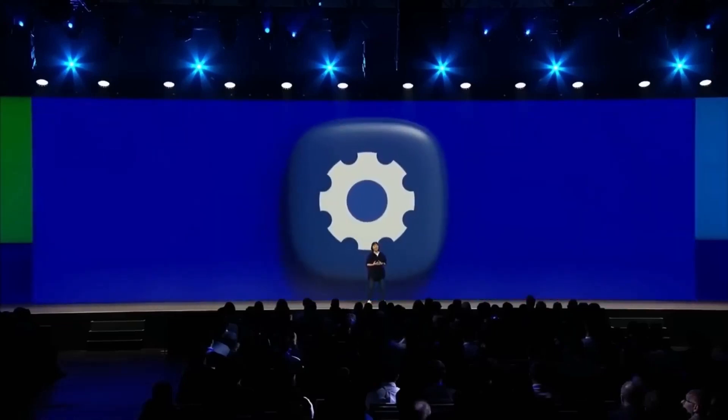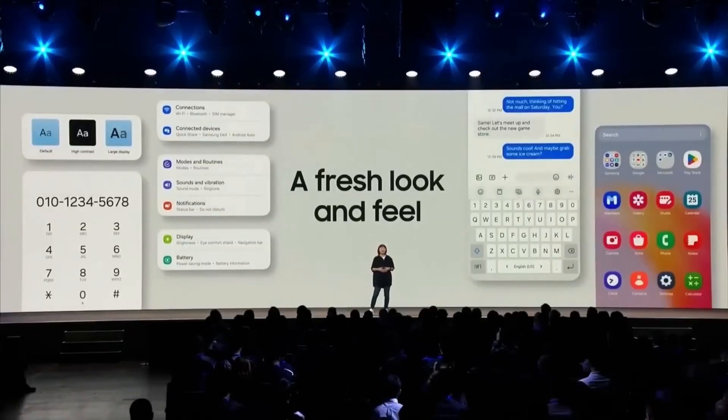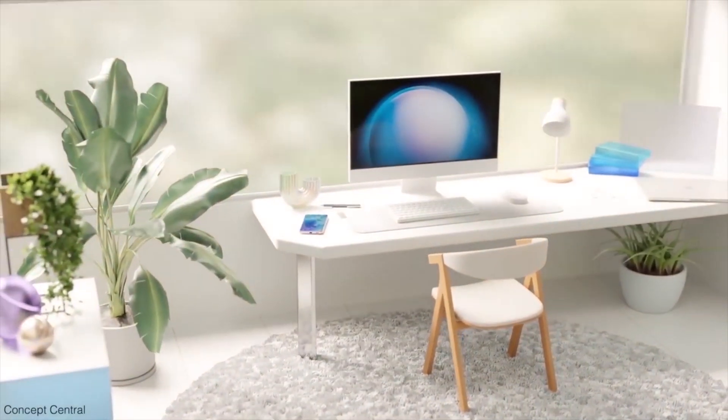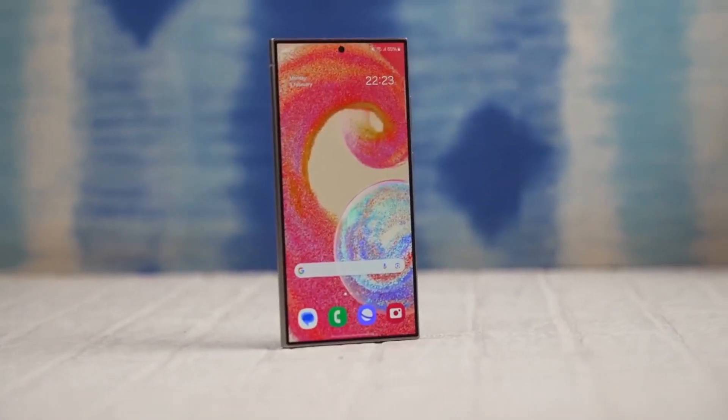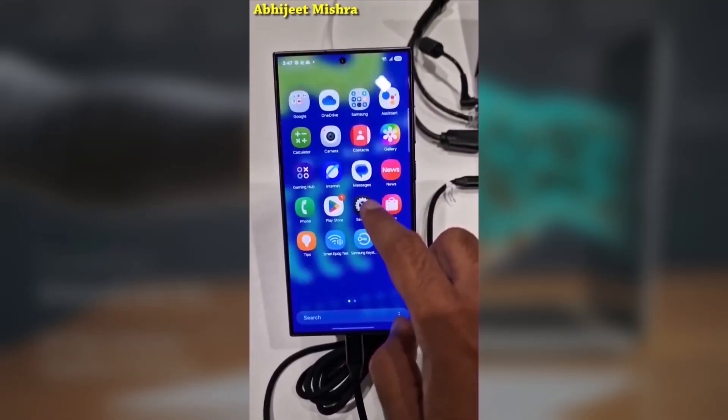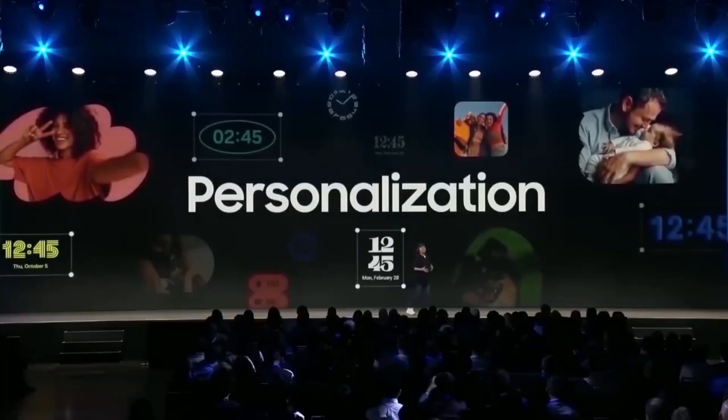Today we're talking about a feature that's been creating a bit of buzz: the Now Bar on One UI 7 and its role in media playback. The Galaxy S25 might be the next big thing, but it's currently falling behind the Galaxy S24 in one key area — media controls. Let's take a closer look at the differences and what we can expect in the future.